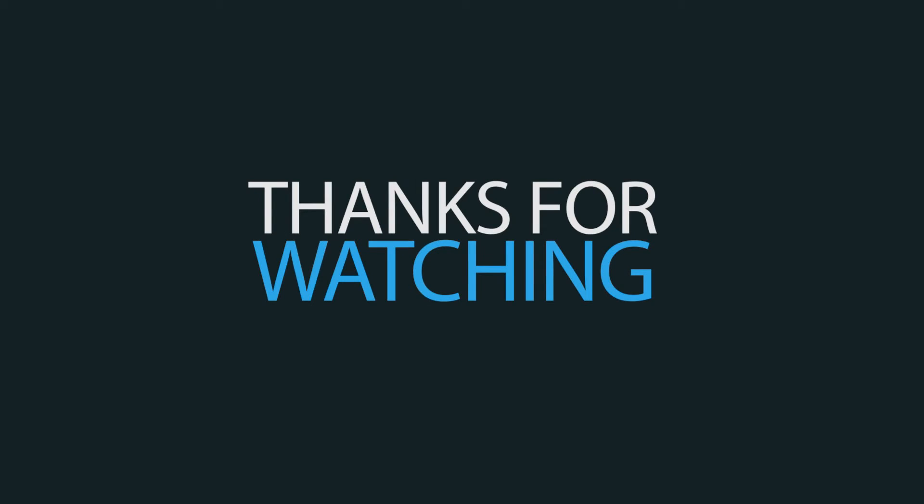Well guys, that's going to wrap it up for this Techify School episode. Thank you so much for watching. If you like this video, leave a thumbs up, and as I always say, please be sure to subscribe, rate, and comment, and I'll catch you guys next week. Bye.